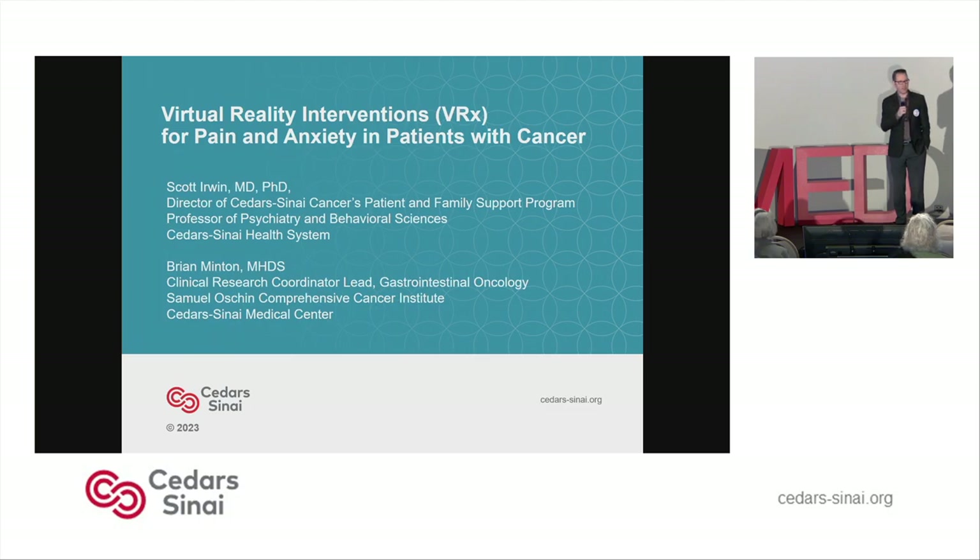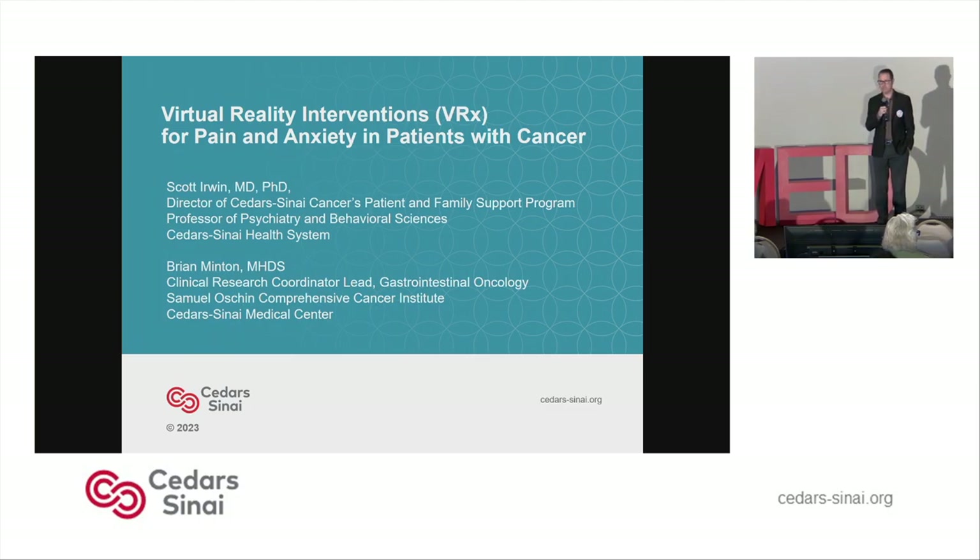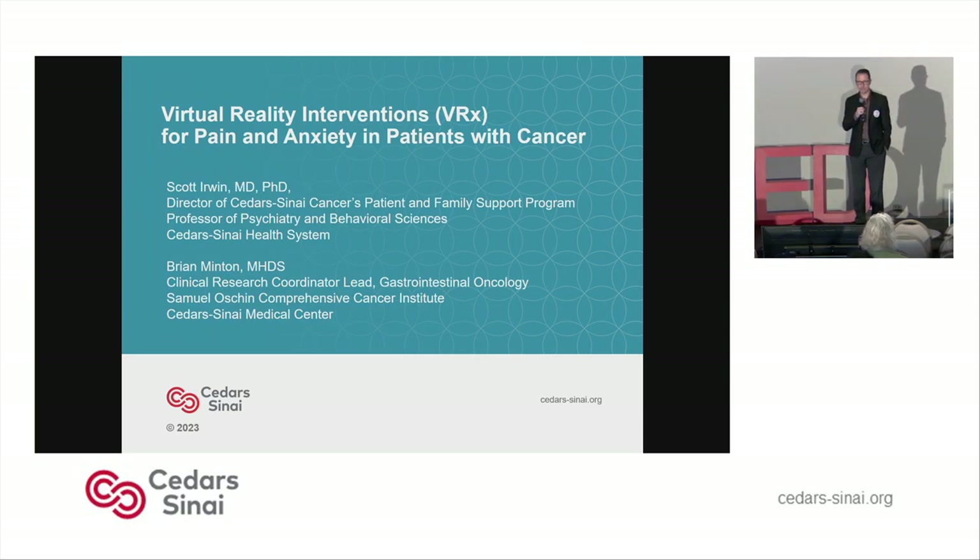Recently, a graduate student in our program at Cedars-Sinai completed one of his capstone projects focused on using virtual reality in our infusion center. Today, we're going to hear some data from both of them about their experiences using virtual reality for pain and anxiety in patients with cancer.